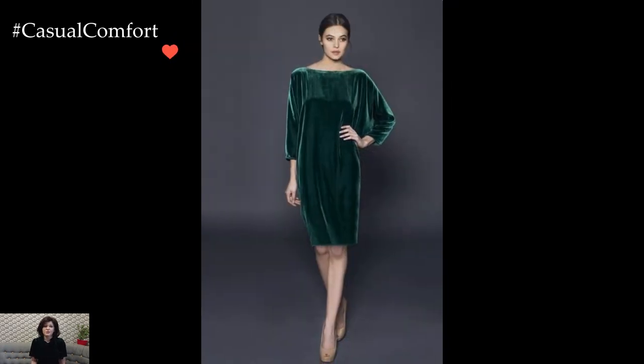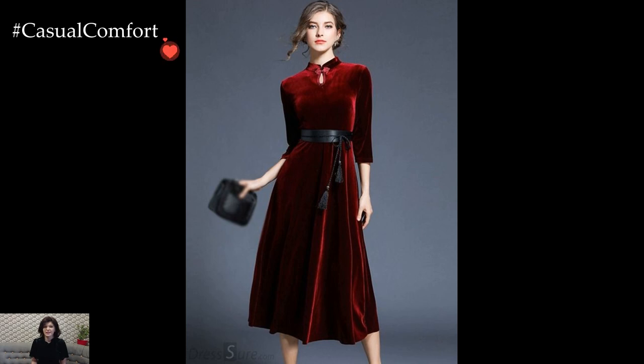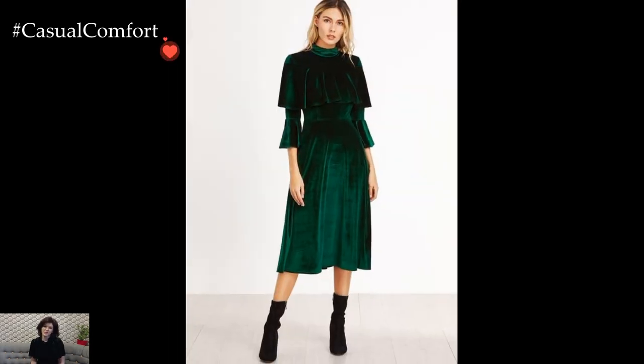In essence, velvet dresses for winter outfits encapsulate the essence of timeless glamour and seasonal comfort. The tactile richness of velvet, combined with thoughtful styling choices, transforms the winter wardrobe into a celebration of opulence.